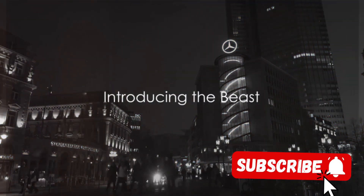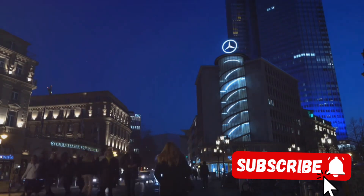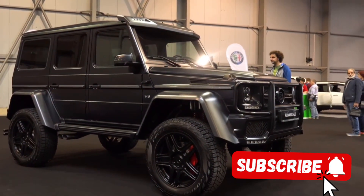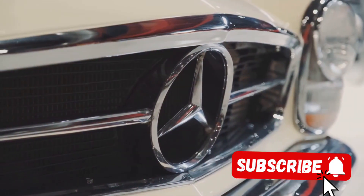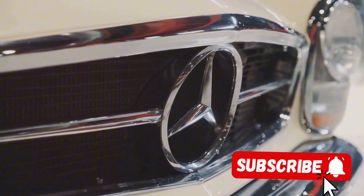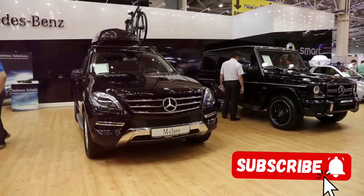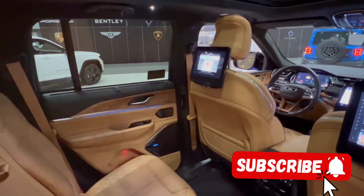Imagine a car that combines a century of German engineering excellence with the futuristic technology of tomorrow. Welcome to the 2025 Mercedes G500 Manufactur. This beast is a marvel of design, a symphony of form and function that merges past and future. Observe its timeless silhouette, a nod to the classic G-Class, elevated by a modern sleek twist.